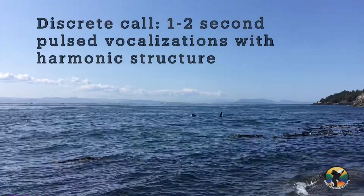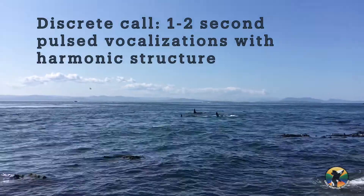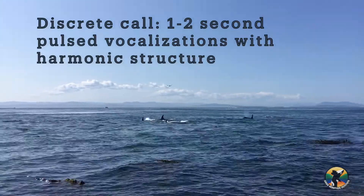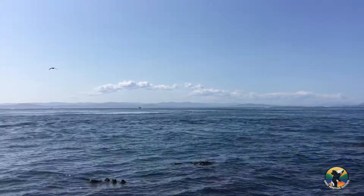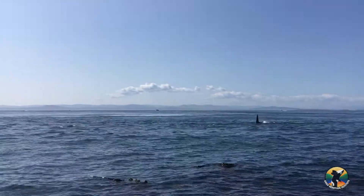Discrete calls are the primary social vocalization of killer whales. These one- to two-second long, pulsed calls occur in both stereotyped or variable versions. The stereotyped calls, which have been given alphanumeric designations by scientists, like the whales themselves, have been documented to be stable call types for more than 60 years.